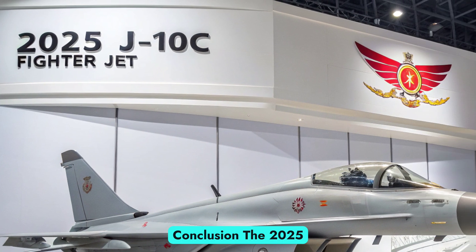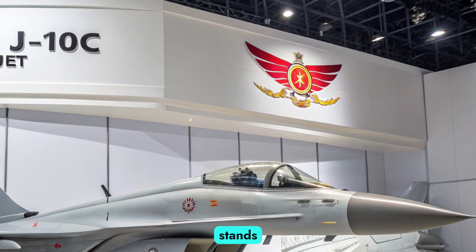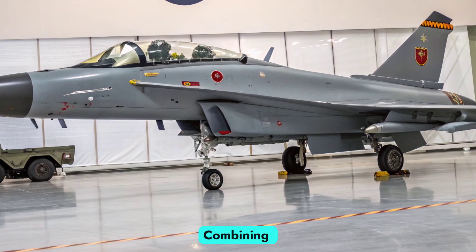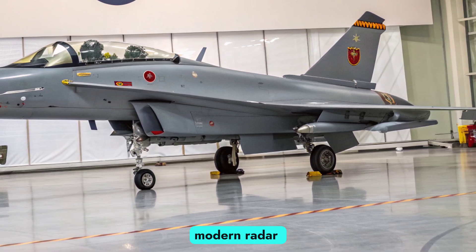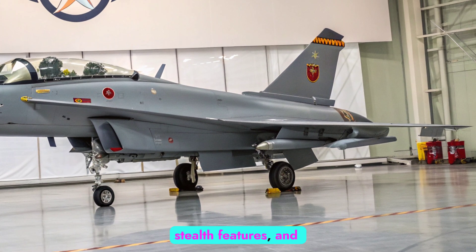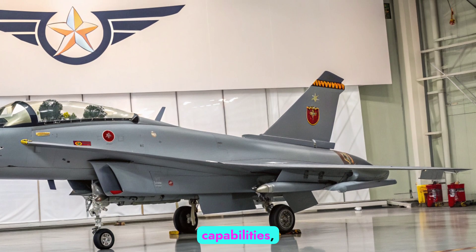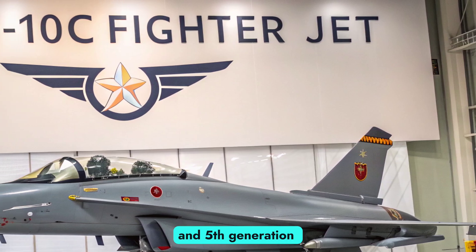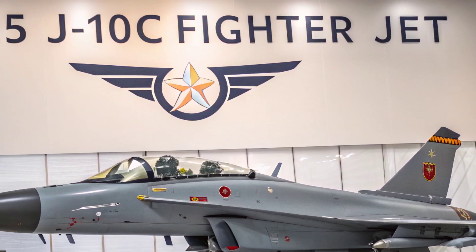Conclusion. The 2025 J-10C fighter jet stands as a symbol of China's rapid rise in military aviation. Combining aerodynamic agility, modern radar systems, stealth features, and powerful missile capabilities, it is a fighter that bridges the gap between 4th and 5th generation combat aircraft. Its role with...